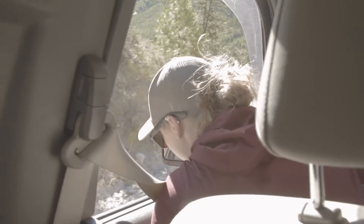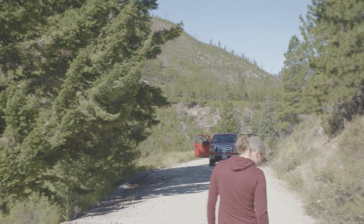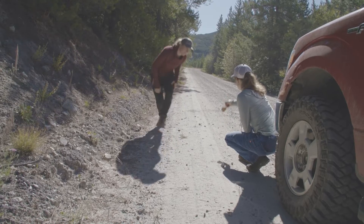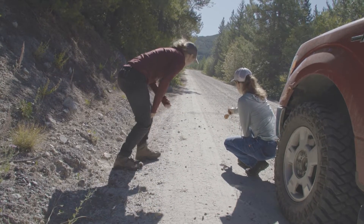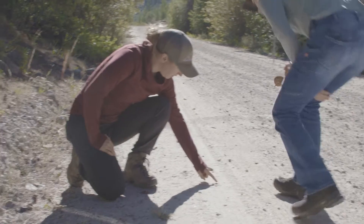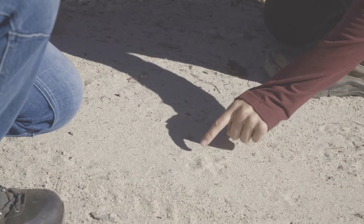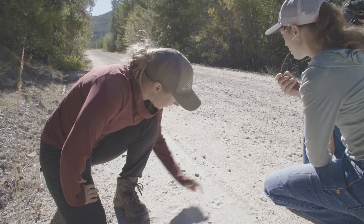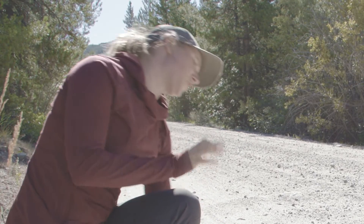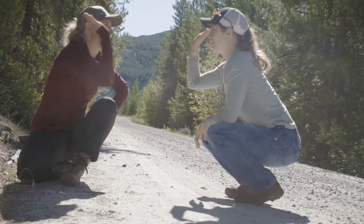I've got nothing over here. But if you look this way going down this tire track, you can see the pattern. Look at this one — you can see the whole thing. And then toe, toe, toe, toe, and then this palm pad. I'm going to go 92% sure that these are lynx. High five me.